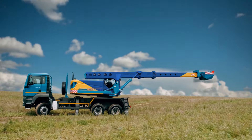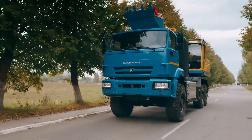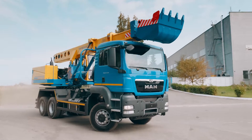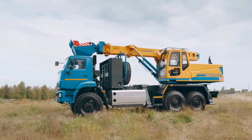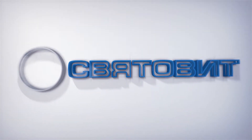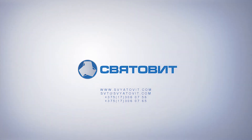All elements of the excavator may be painted with the customer's brand colors. Our excavator can be adapted to various operating conditions at ambient temperatures from minus 50 to plus 50 degrees Celsius. Svartavit Machinery Construction Enterprise — Reliable Machinery.